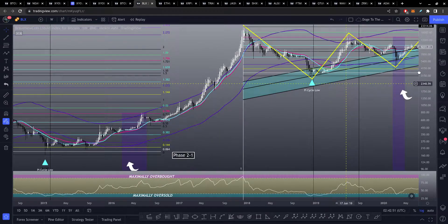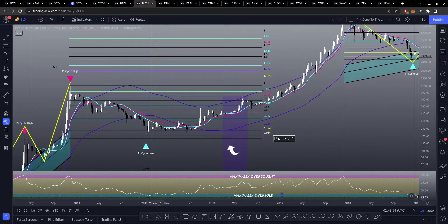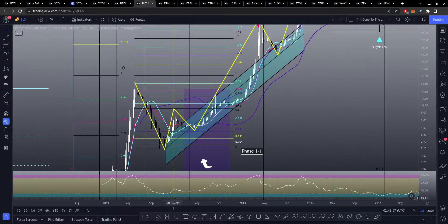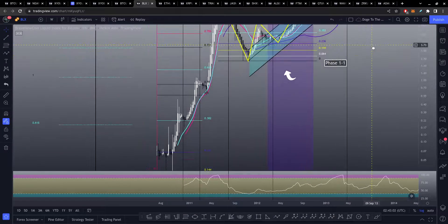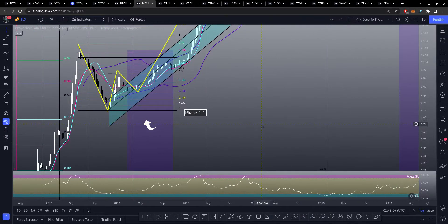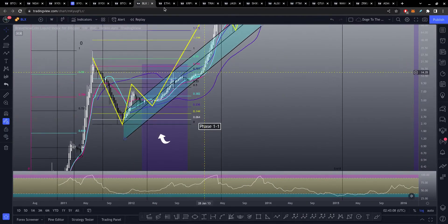All these just line up with getting to this same oversold range every single time for all these bottoms. You can see we're maximally oversold right here — same thing for this one back here. Over time, the RSI is dipping lower and lower at the top, so we're going less high each time. This further adheres to how Bitcoin is decaying over time.